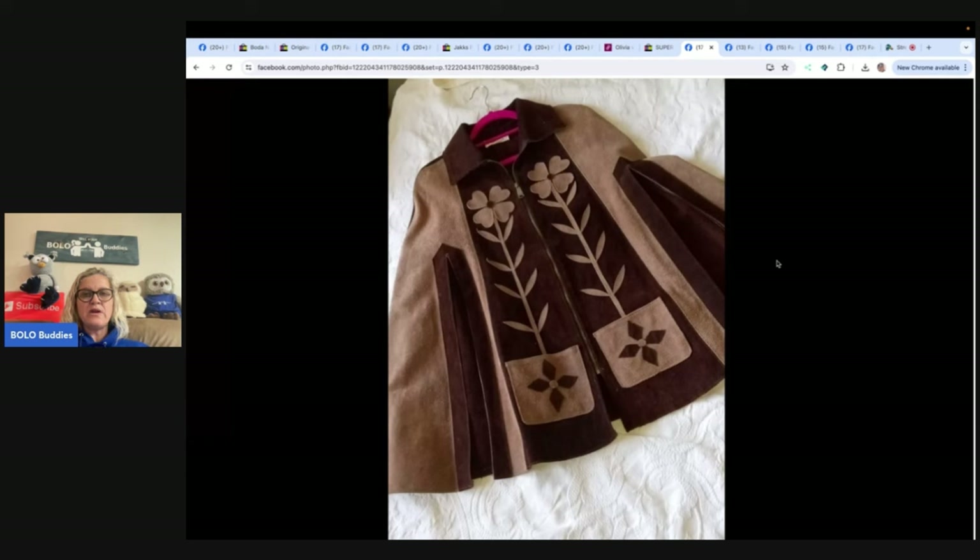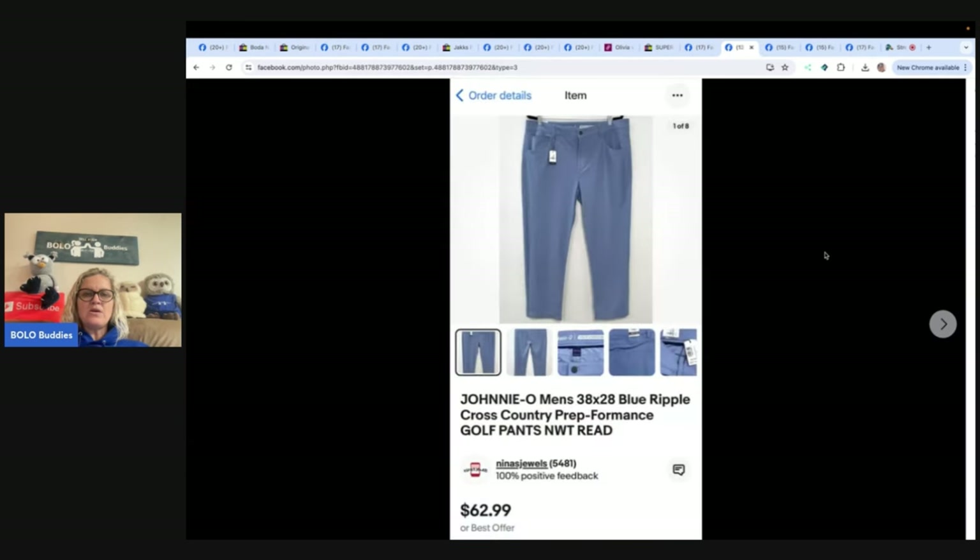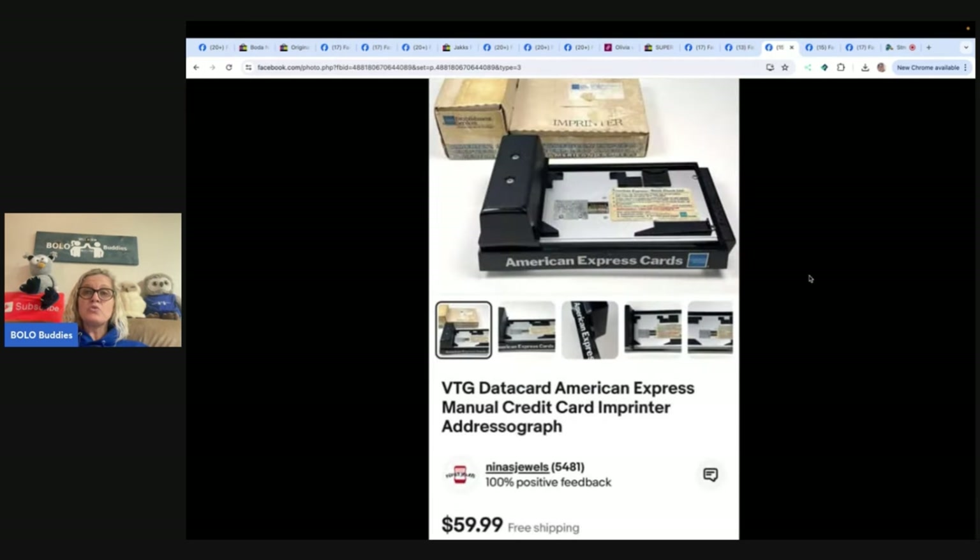These are Johnny O men's 38x28 blue ripple cross-country prep performance golf pants with original tags. They were picked up for three dollars at a moving sale and sold for a best offer of $54 within a couple of months. This brand is a BOLO and sells fast. These were factory seconds and the size didn't match the tag — they were listed per the measurements, not the tag size, and the buyer was happy and left positive feedback. From Nina's Jewels on YouTube and eBay.